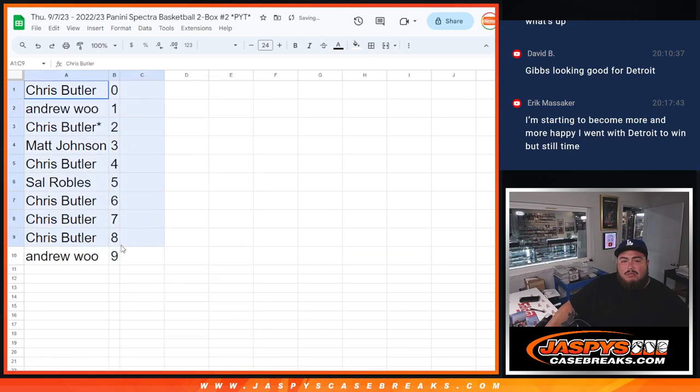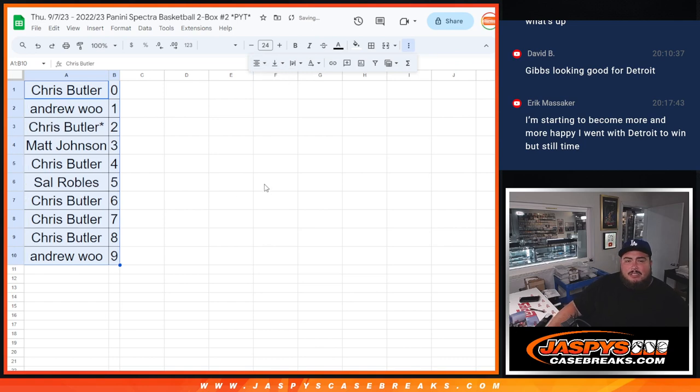So again guys, in a separate video we'll be doing the break. Good luck to you guys, hope you guys get some hits. Coming up next is Spectra Picatinny number 2.